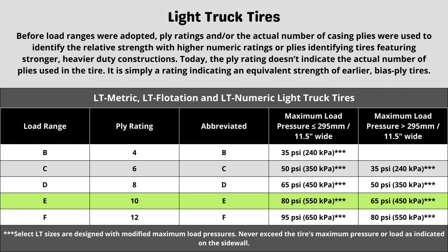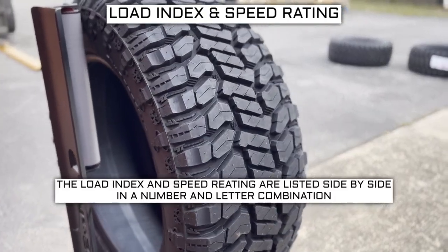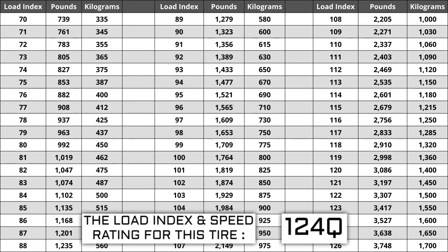Now let's talk about load index and speed rating. Next to your tire size you will see a number and letter combination like 124Q. The number 124 is the load index — this is the number relative to the weight capacity of the tire. The higher the number, the greater the load carrying capability. Load index ranges from 0 to 150. If you are replacing your tires, they must be the same or higher load index, never lower. For example, if your current load index is 124, a tire with a load index of 127 would work, but not one with a load index of 121.